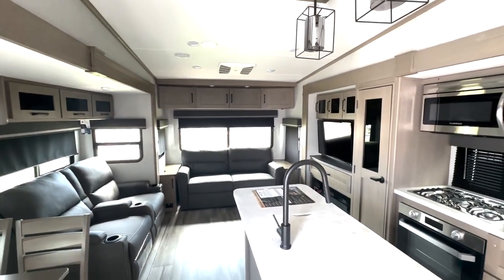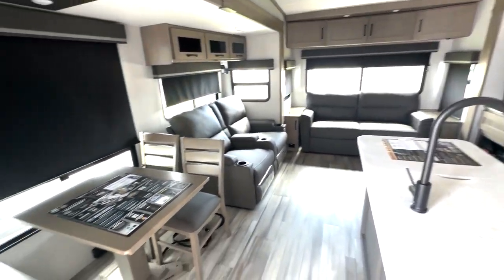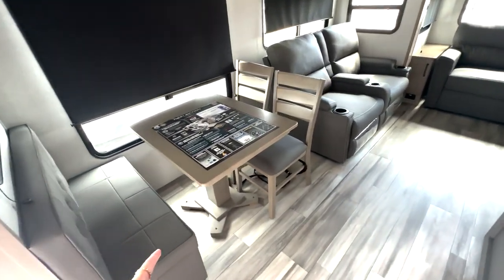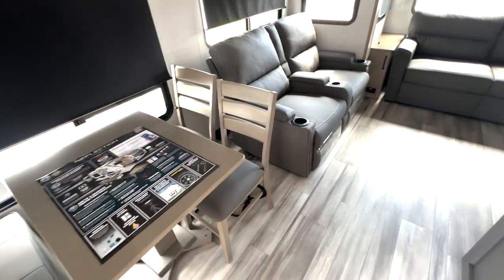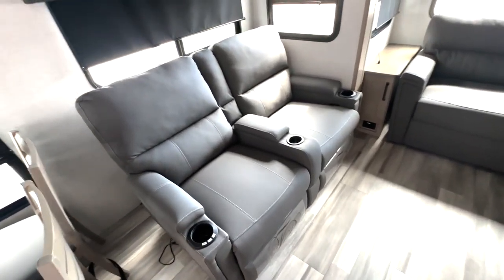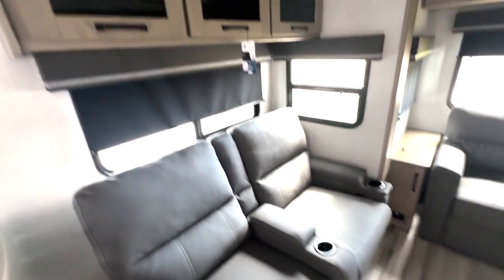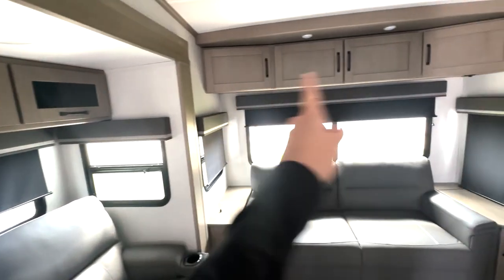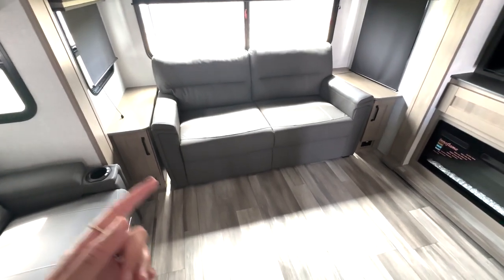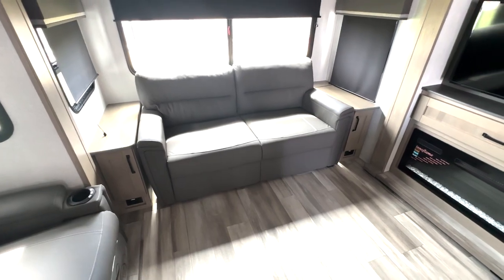Here we have a rear living floor plan — it's really nice and spacious. You have this huge atrium window with the freestanding table, ottoman seating on one side, and chair seating on the other. There's no carpet, so you have seamless flooring. A couple of theater reclining seats with heating and massage, LED accent lighting, and storage up top. The sofa folds out to give you an additional bed, with couch side table space and outlets to charge your devices.